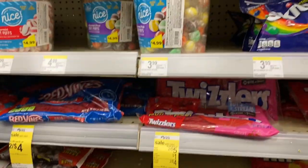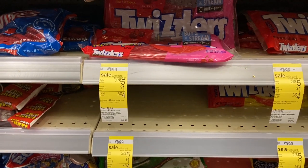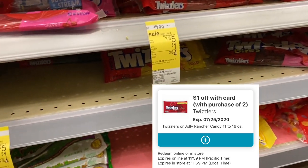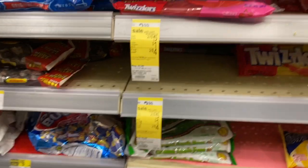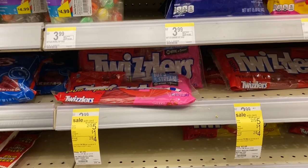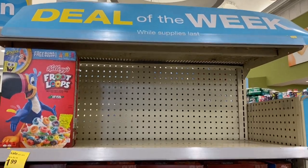There are a ton of candy deals in the ad. Twizzlers are two for $5 and there's a $1 off coupon, making them two for $4 — or $2 per pack. That deal looks like it applies to all the different Twizzlers varieties, including the filled ones and the black ones. So if you want candy for the kiddos or yourself, that's a decent deal.